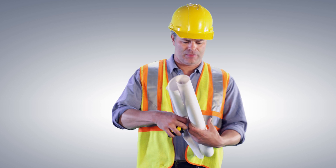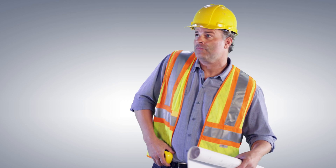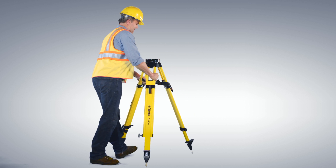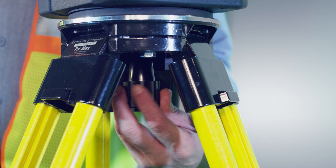Whether it's locating walls to construct, forming concrete, or placing mechanical systems, building construction layout projects are always demanding. That's why Trimble found a way to simplify everyday layout tasks. Introducing the Trimble Rapid Positioning System — the newest essential tool in the construction toolbox.